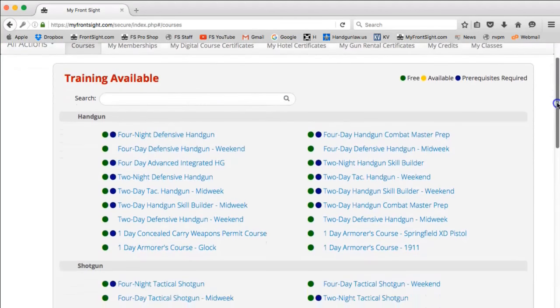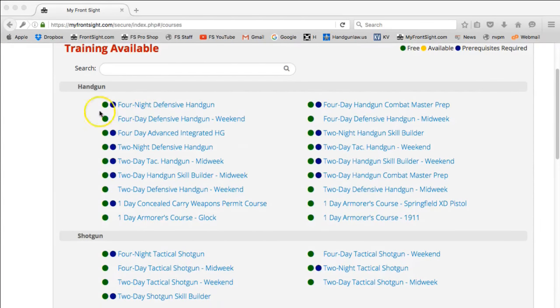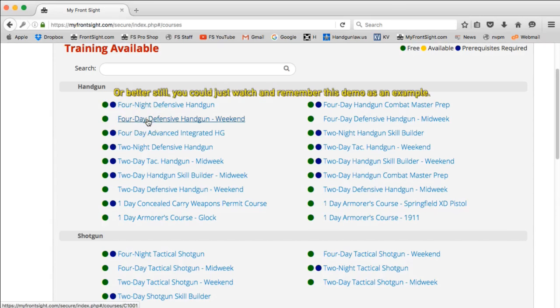You will have to choose from 2-day or 4-day courses and weekend or mid-week courses. The weekend courses start on Fridays and the mid-week courses start on Mondays. For training purposes, click on the 4-day defensive handgun weekend. It is in the first column and is the second item.